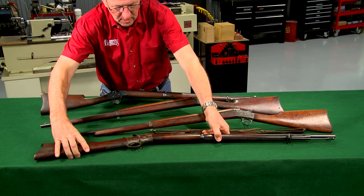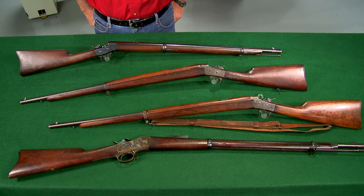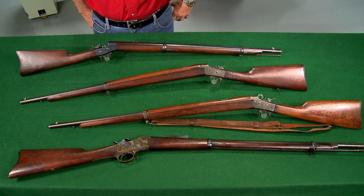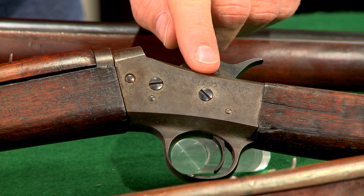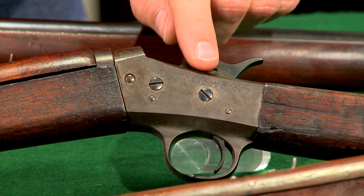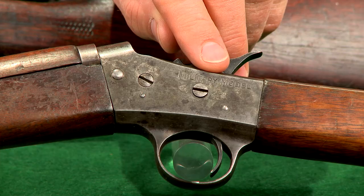Remington used the rolling block action for several different cadet rifles. Cadet rifles resemble larger military service rifles but were shorter, smaller, and lighter. The last cadet rifle made by Remington was the number four S. Early rifles were called Boy Scout models and the name was later changed to the military model.